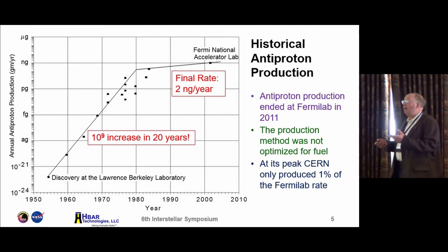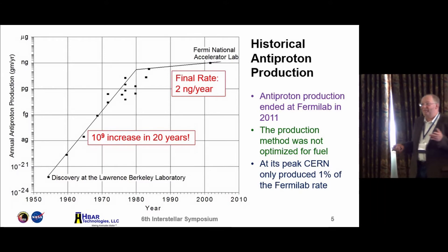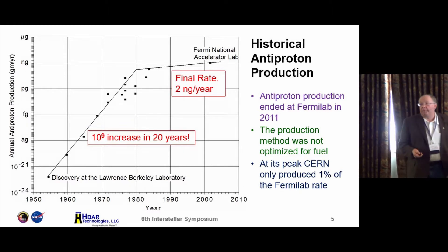The inflection point where the production curve stopped was basically because the field of accelerator physics is determined by what particle physicists need. The particle physicists didn't need any more antiprotons, so everything stopped. It's literally like the discussion about utilization of resources in the solar system — before World War I, aluminum was listed as a trace element in geography books. It wasn't until we needed aluminum that we found it. Similarly, once we show demand for antiprotons, there are ways to get back on the curve and reach production rates of 20 grams per year.